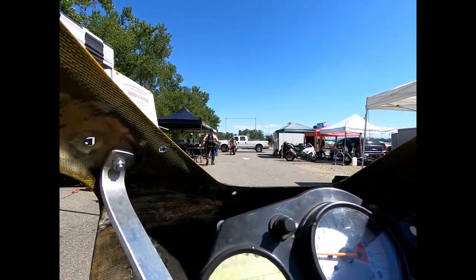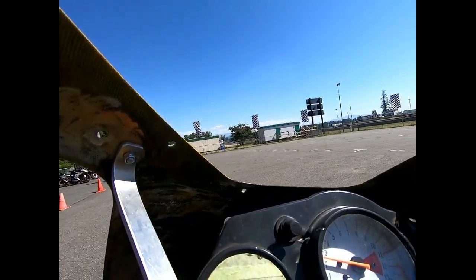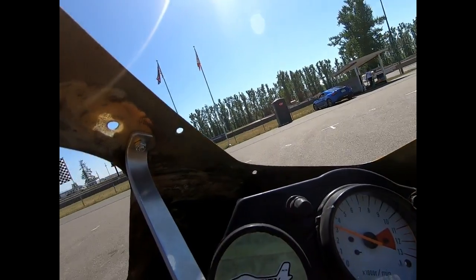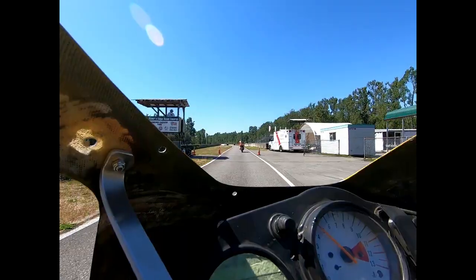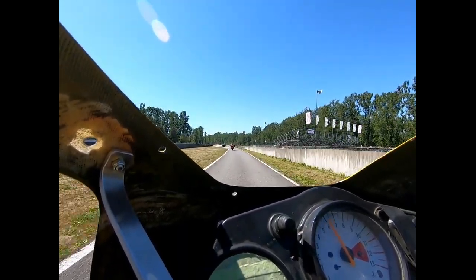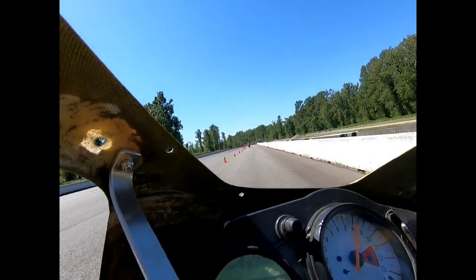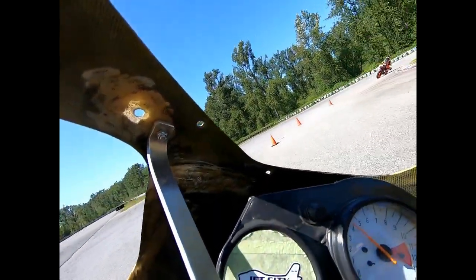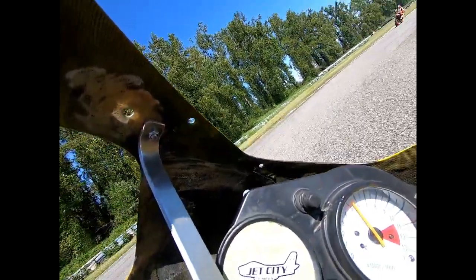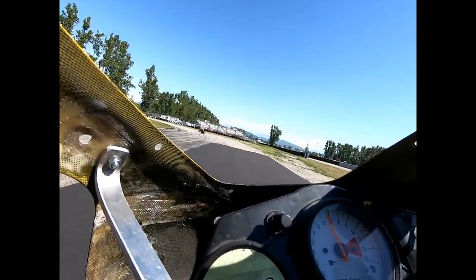Here we are in the pits, going towards the hot pit following what looks like a Ninja 250. We come out to wait for a green flag - and I think the green flag is out. Down pit lane, and I skipped right to the transition line where now we gas it up. That's the KTM 390, so this is a pretty good rider. But again, our bike has double the horsepower, so it's not a fair comparison - he's probably a much better rider than me.